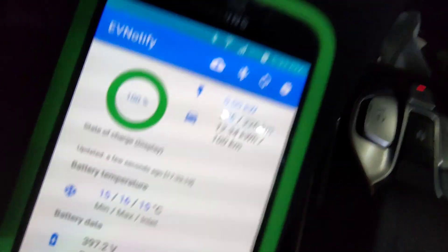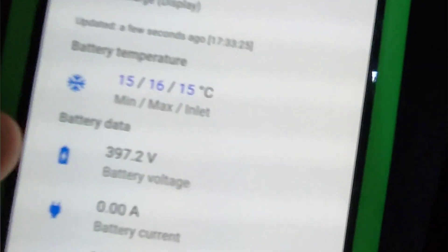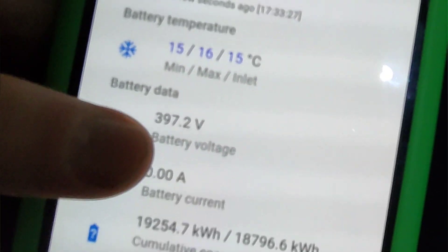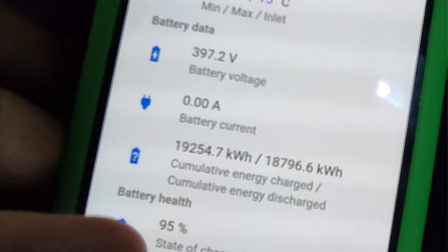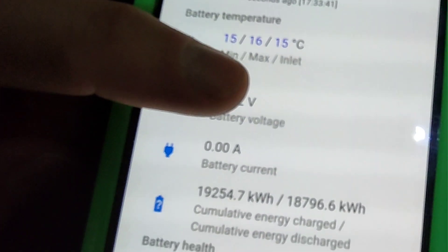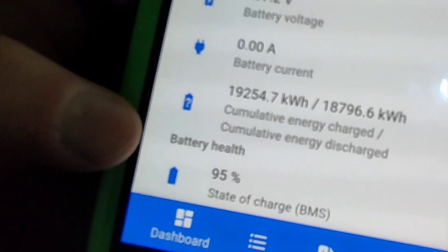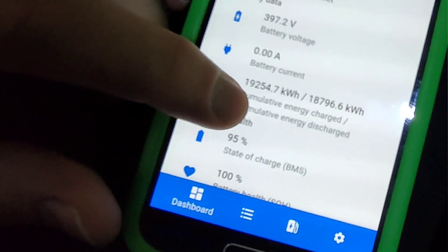We are currently at 100% state of charge according to the vehicle. We can see we've got 397.2 volts, zero current being currently used. And we've got battery health state of charge at 95% - that's the battery management system. So even though the car says it's at 100%, the BMS shows it only charges up to 95% to protect the battery. And if we scroll up a little bit more - there you go - we've got 100% state of health. So all those naysayers thinking that these batteries only last 10, 15, or 20 years - I'm sorry, but you're wrong.